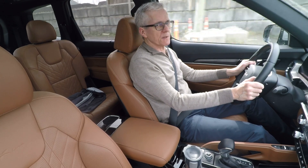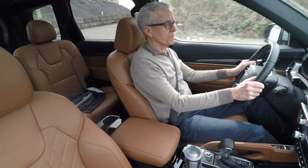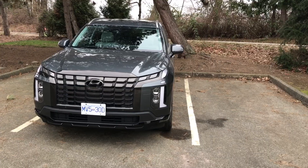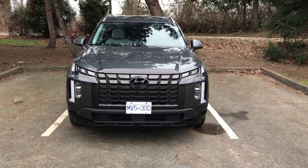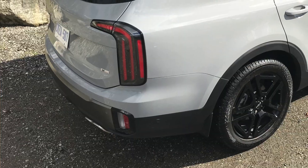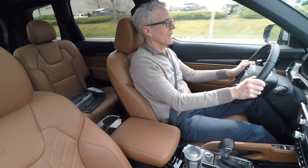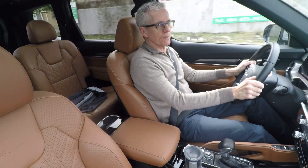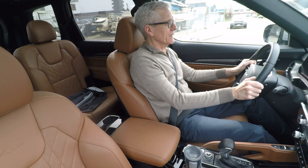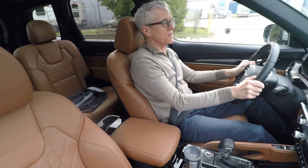Many of the differences between the Telluride and the Palisade are small; however, two are large. One of them is exterior styling — you're not mistaking one for the other. The Palisade has a really big dropped grille up front, and the Telluride is much more muted, smoothed off. Both have been given a styling refresh for 2023, and that's going to be entirely subjective. The other big difference is price: the Telluride costs more than the Palisade — several thousand dollars at each trim level.